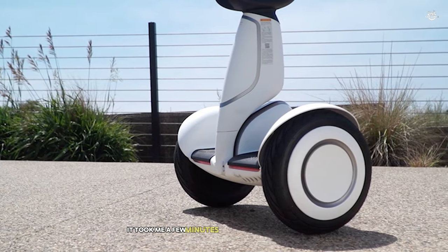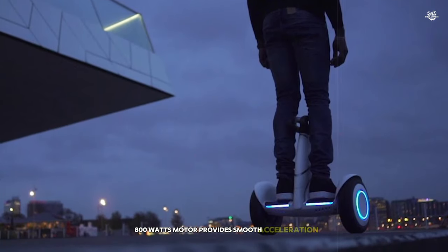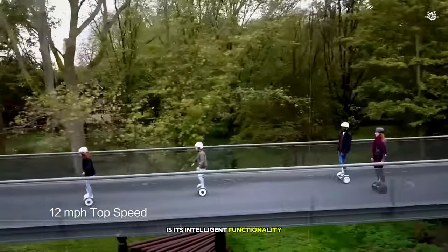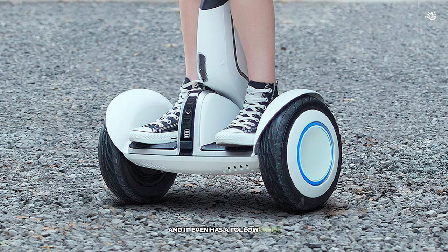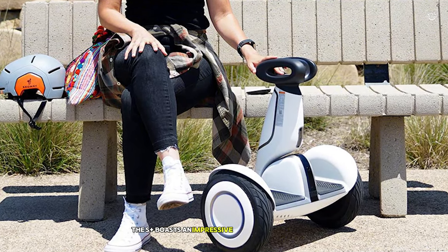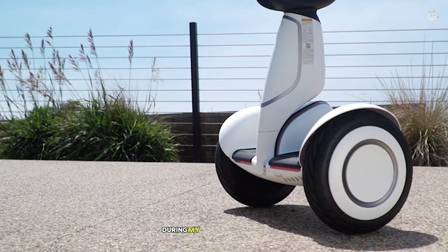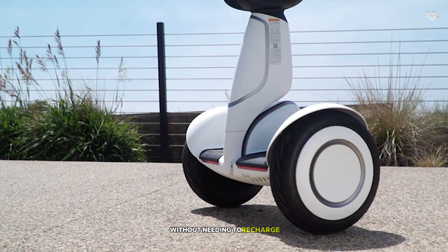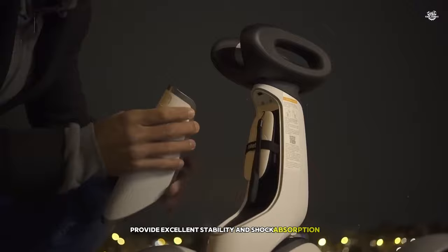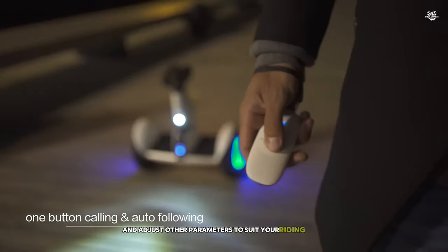It took me a few minutes to get used to the controls, but once I did, it felt like an extension of my body. The powerful 800-watt motor provides smooth acceleration, easily taking me up to the top speed of 12.5 miles per hour. One of the most impressive features of the S Plus is its intelligent functionality — it can be controlled remotely via a smartphone app, and it even has a follow mode where it will trail behind you autonomously. I found this particularly useful when navigating crowded areas where riding wasn't practical. The S Plus boasts an impressive range of up to 22 miles on a single charge. Safety is a key consideration — the large 11-inch pneumatic tires provide excellent stability and shock absorption, while bright LED lights ensure visibility in low-light conditions.